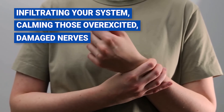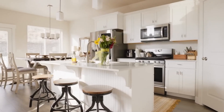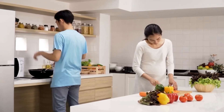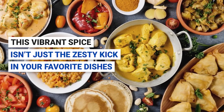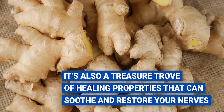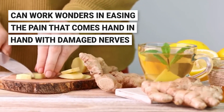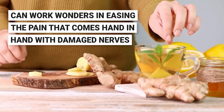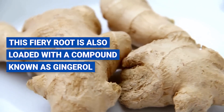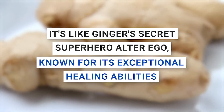Number four: ginger. Let's journey to the heart of your kitchen and rediscover a hero hiding in plain sight. This vibrant spice isn't just a zesty kick in your favorite dishes — it's also a treasure trove of healing properties that can soothe and restore your nerves. Ginger's anti-inflammatory prowess can work wonders in easing the pain that comes hand-in-hand with damaged nerves. This fiery root is also loaded with a compound known as gingerol, known for its exceptional healing abilities, working magic on neuropathy pain and easing cramps.